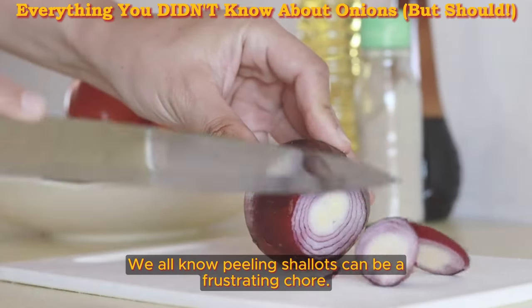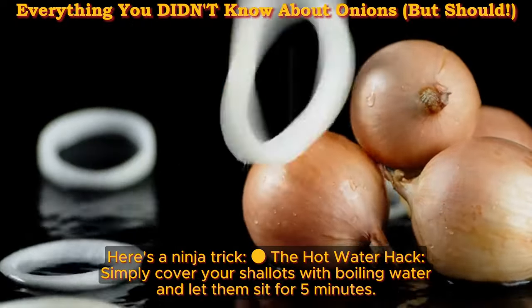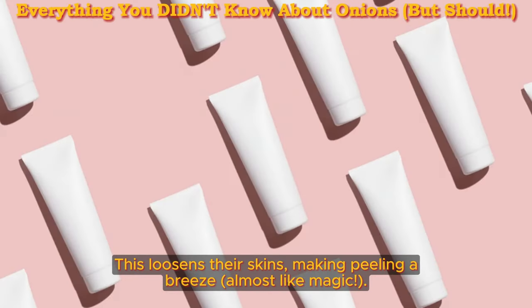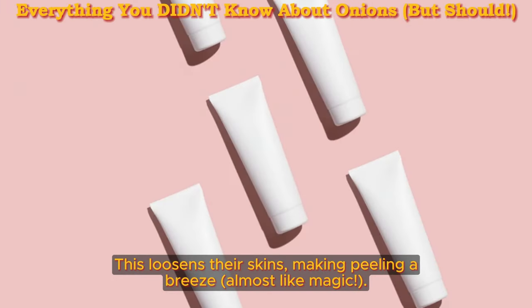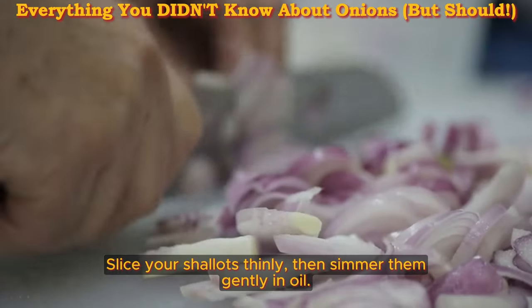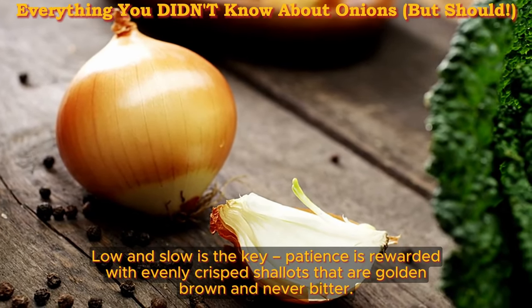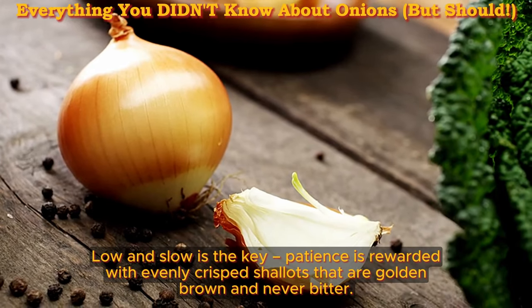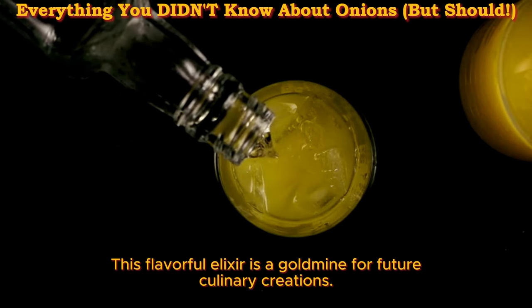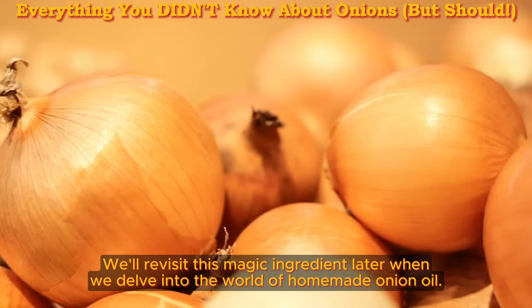Peeling shallots can be a frustrating chore, but here's a ninja trick — the hot water hack. Simply cover your shallots with boiling water and let them sit for five minutes. This loosens their skins, making peeling a breeze. For crispy shallots: slice them thinly, then simmer gently in oil. Low and slow is the key — patience is rewarded with evenly crisp, golden-brown shallots that are never bitter. Don't toss that leftover shallot oil. This flavorful elixir is a goldmine for future culinary creations — we'll revisit this magic ingredient when we delve into homemade onion oil.